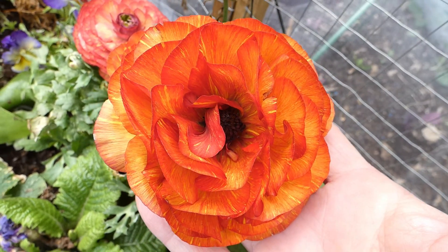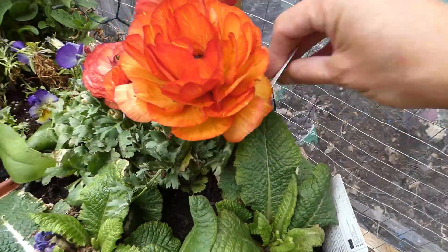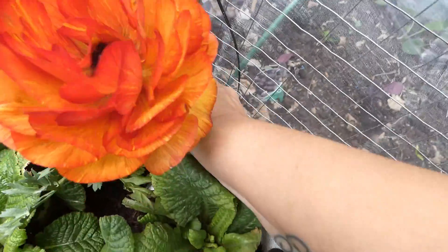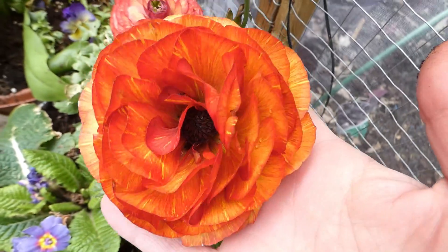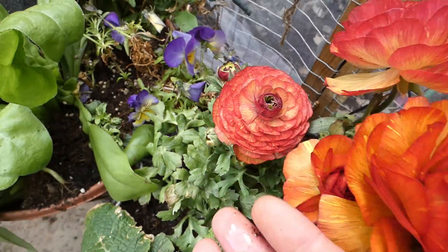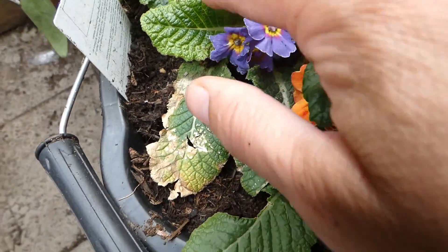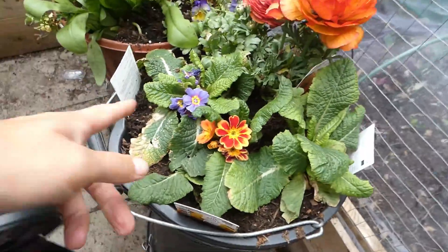Look at this — that's called a chocolate ranunculus. And it is just beautiful, absolutely stunning. And then we've got some little primroses here, and they are pretty. They're my husband's — he's the one that planted those ones.